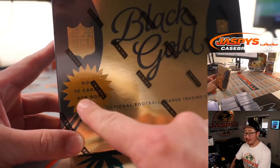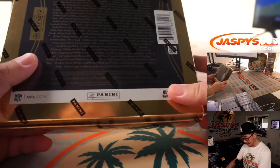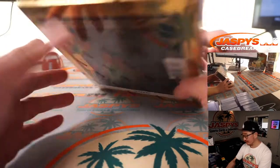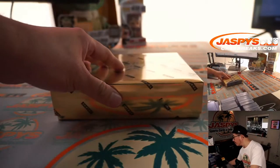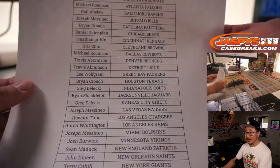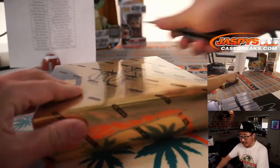I guess now it says 10 cards per box. I guess previously it wasn't 10 cards per box. What was it before? I don't remember. There it is — 2015 right there.